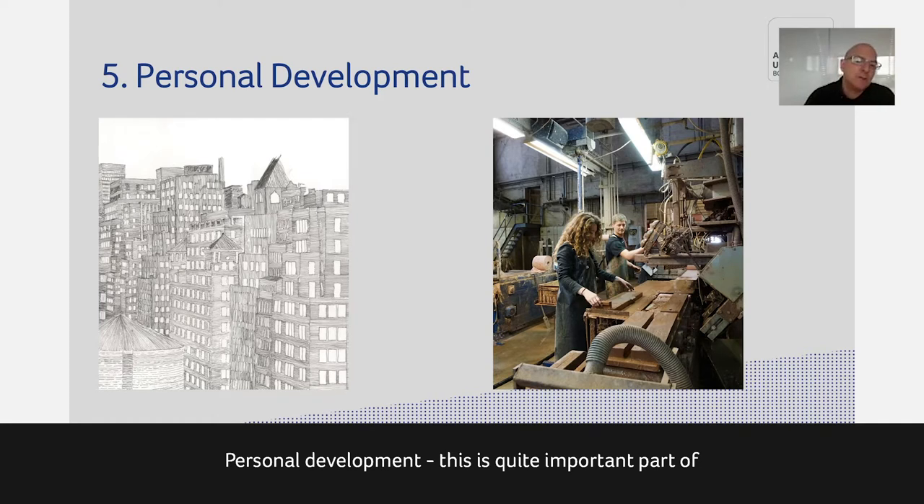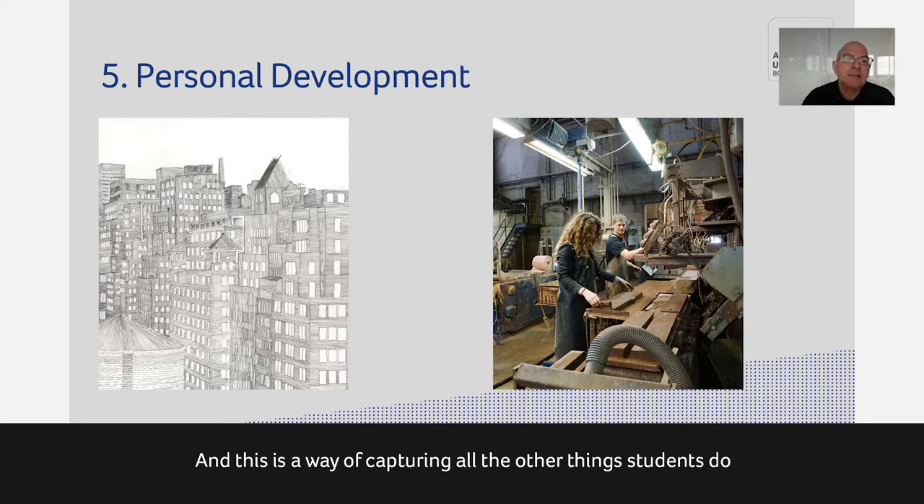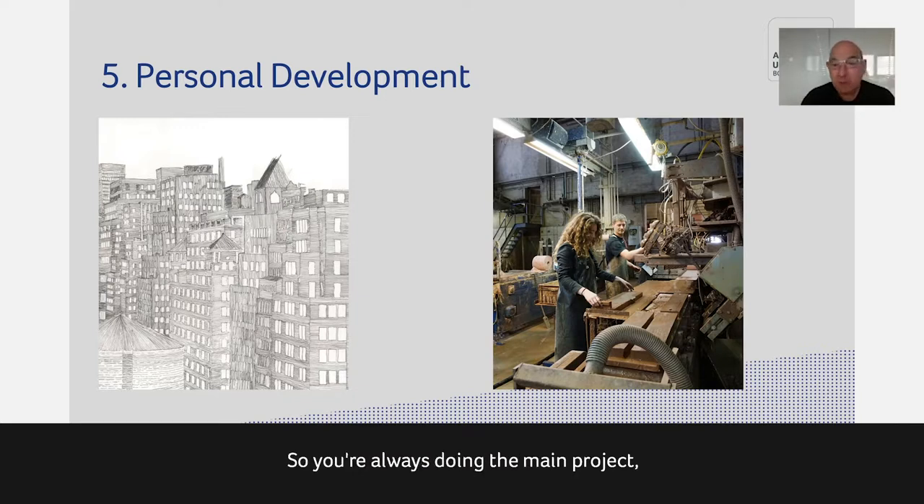Personal development is quite an important part of our university and certainly our course. We actually assess something called the Personal Development Portfolio — the PDP — which is about 20% of the mark every 10-week block that we teach. This is a way of capturing all the other things you can do alongside the main project. You're always doing a main design project, but alongside that you may have guest lectures, visits, and other enriching activities.